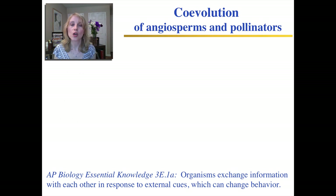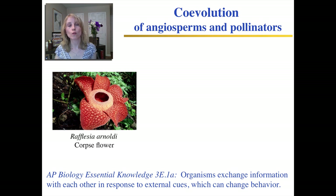For example, in this corpse flower — named a corpse flower because it actually stinks, it smells like rotting flesh — the rotting flesh smell helps to attract flies that act as the pollinators of this flower.